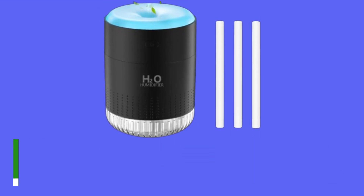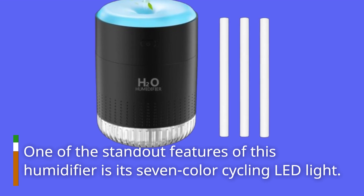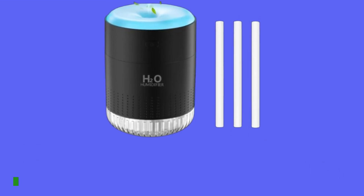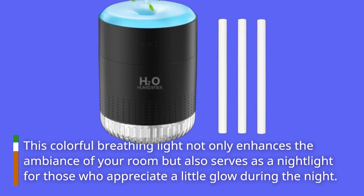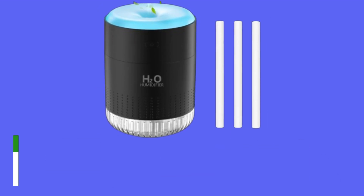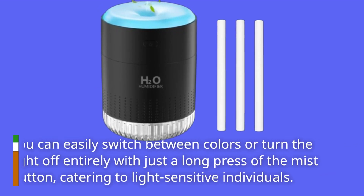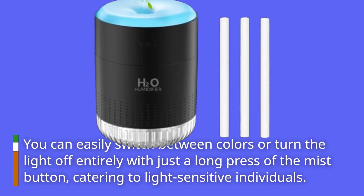One of the standout features of this humidifier is its 7-color cycling LED light. This colorful breathing light not only enhances the ambiance of your room but also serves as a nightlight for those who appreciate a little glow during the night. You can easily switch between colors or turn the light off entirely with just a long press of the mist button, catering to light-sensitive individuals.